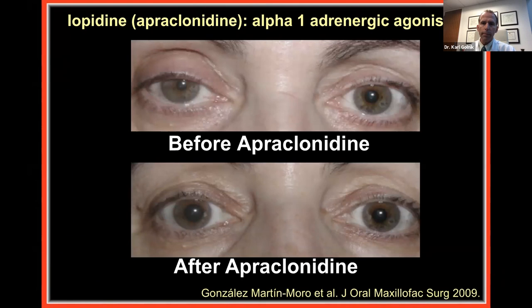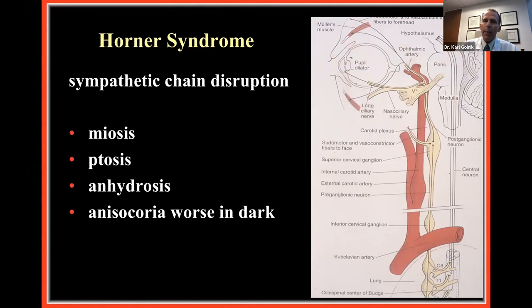Here is the anatomy: starting in the hypothalamus, traveling down the brainstem and cervical spinal cord, coming out at the ciliospinal center of Budge around C7–T1, back up along the wall of the internal carotid artery, into the cavernous sinus, then forward to the pupil dilator muscle and Müller's muscle in the upper lid. There is also a muscle in the lower lid called Horner's muscle. The sympathetics also supply vasoconstricting fibers in the skin, and you may elicit anhidrosis, a lack of sweating.